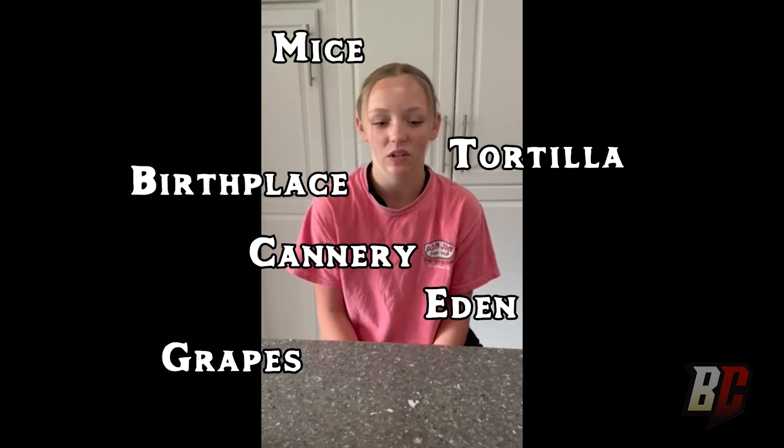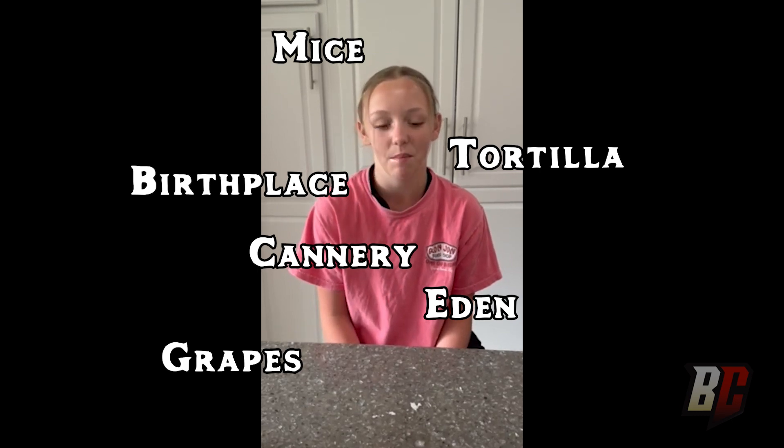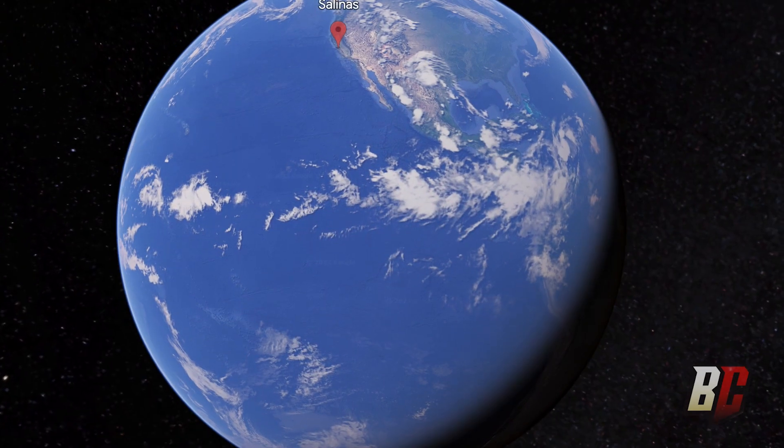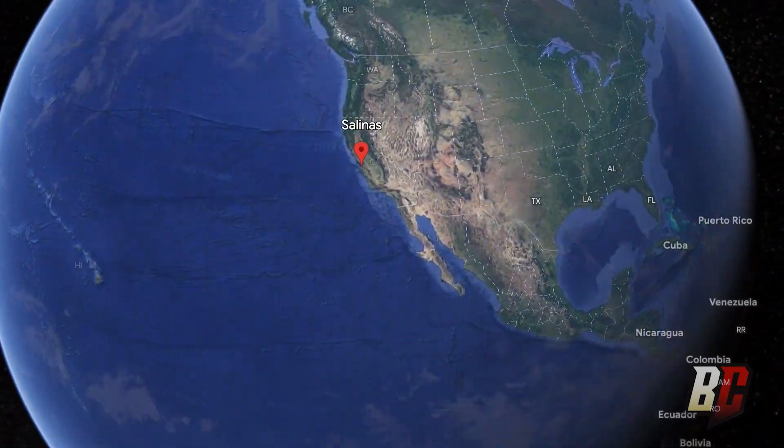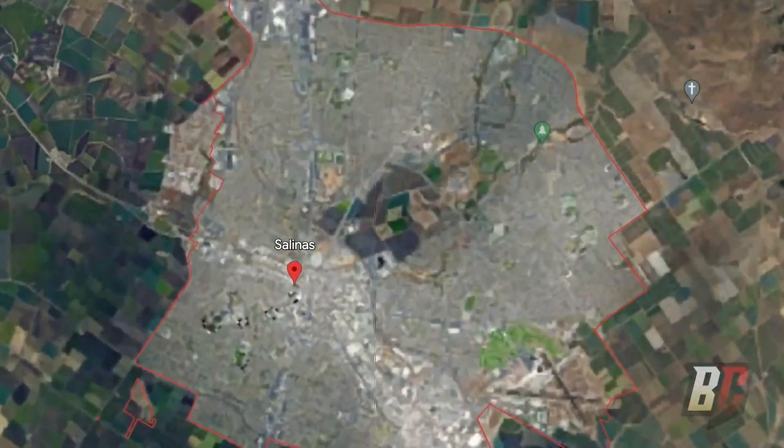We soon realized that those were parts of the titles of novels written by John Steinbeck. We looked up his birthplace and hastened to mark Salinas, California, on a treasure map. And that, Brain Chasers, is where we are going to dig out the treasure. Remember, there's no shortcut to adventure.